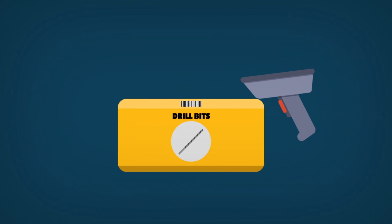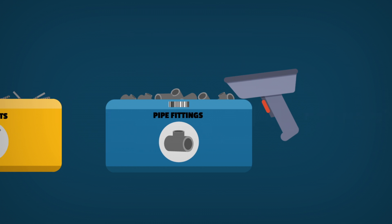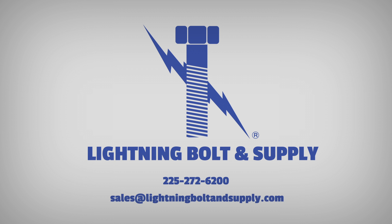And since our proprietary scanner can read any barcode, including those from our competitors, implementation is simple. Contact Lightning Bolt & Supply today to find out how our VMI experts can meet your needs.